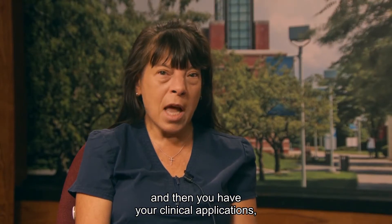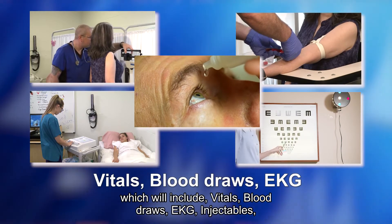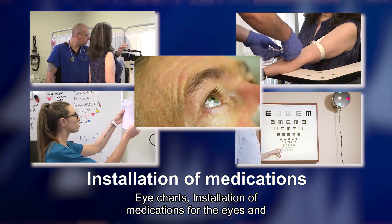And then you have your clinical applications, which will include vitals, blood draws, EKG, injectables, eye charts, and installation of medications for the eyes and ears.